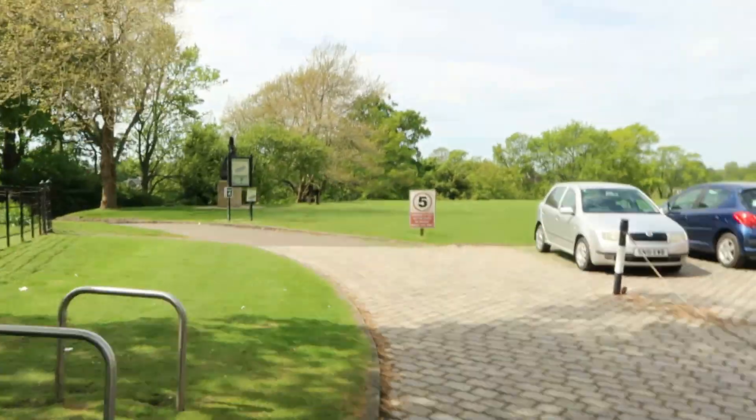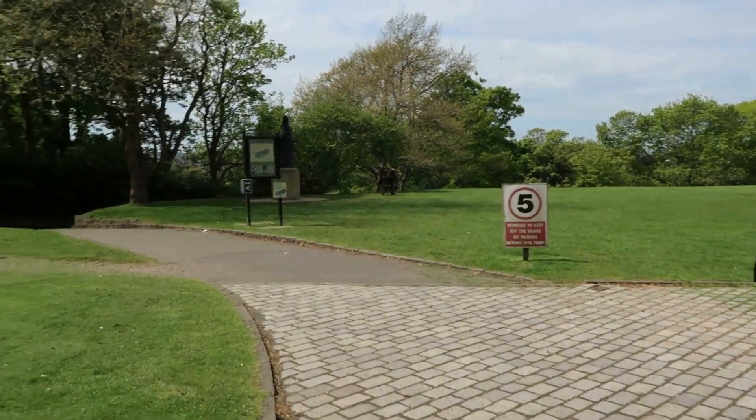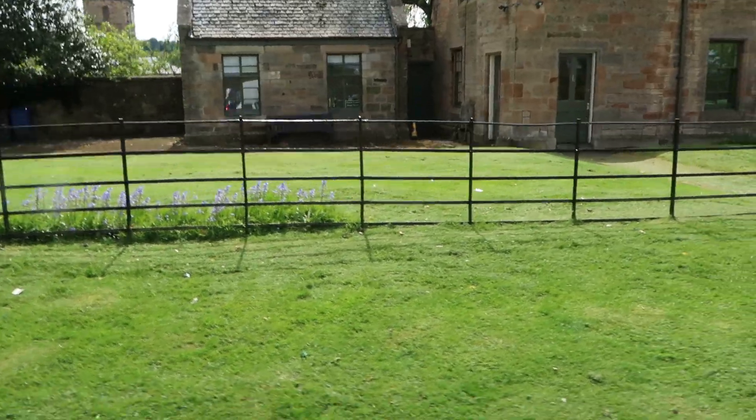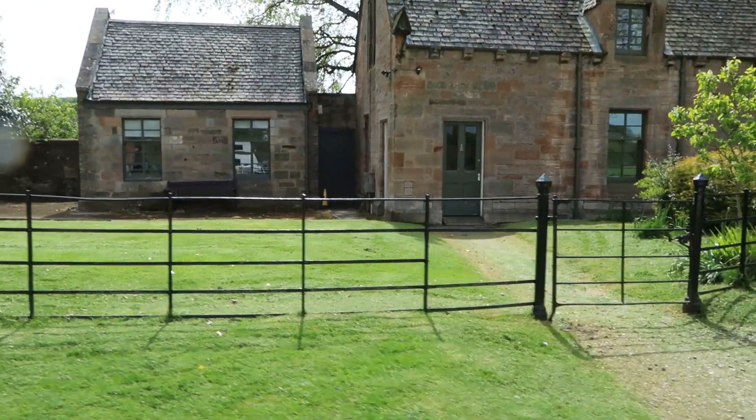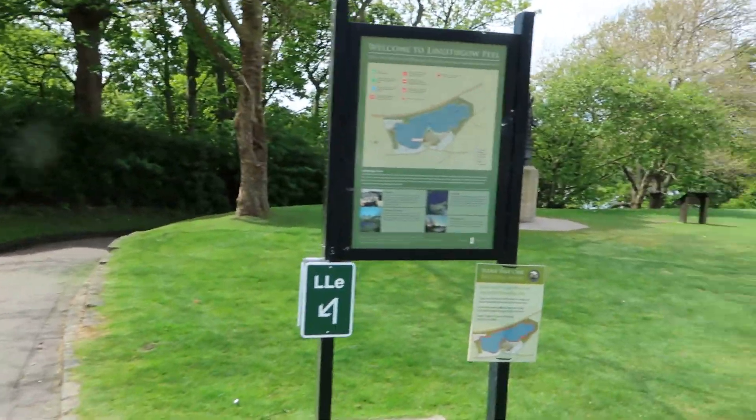I'm just going to walk to my car - not get run over because where I'm walking is a road. As you can see there's a car right behind me. I'm going to go a different way to the car and see if I can find it. Speed limit is 5 miles an hour, that's normal. I don't know what this house is - I think it's something to do with the grounds. You thought it was Scotland Ranger Service - there we go, says it on it. This is a map of the loch.